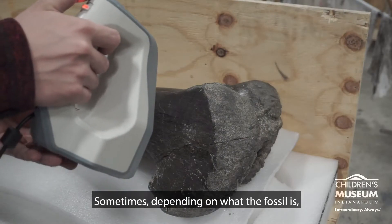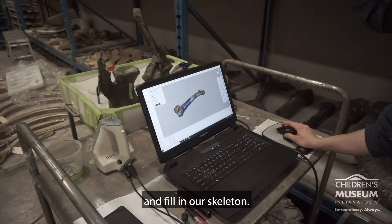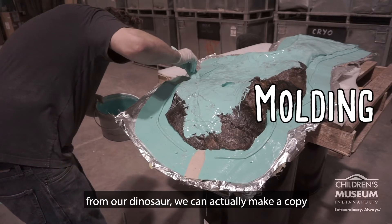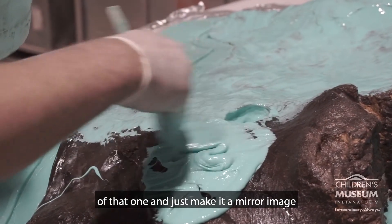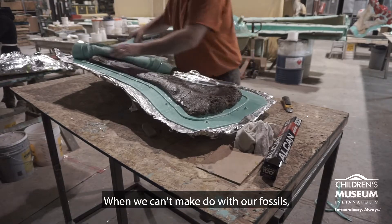Sometimes, depending on what the fossil is, we can actually make our own copies and fill in our skeleton. For example, if we have the left arm bone from our dinosaur, we can actually make a copy of that one and just make it a mirror image so we can fill in the right arm bone.